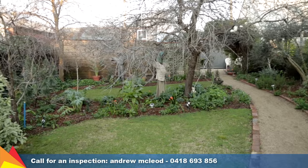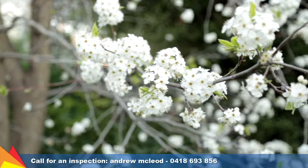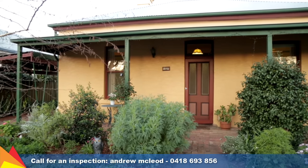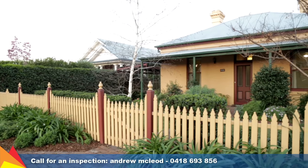Occupying a large 714.5 square metre block, you're within walking distance to shops, cafes, and the centre of town. Situated in a highly sought-after central location, this quality home offers a convenient modern lifestyle just moments from the CBD.